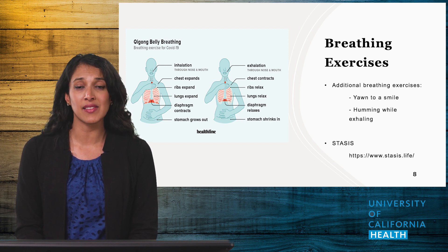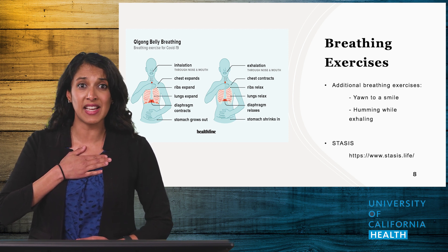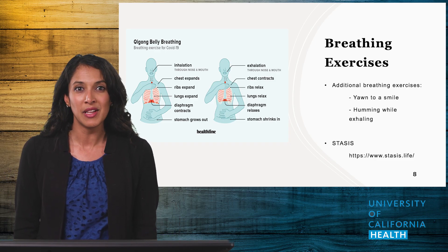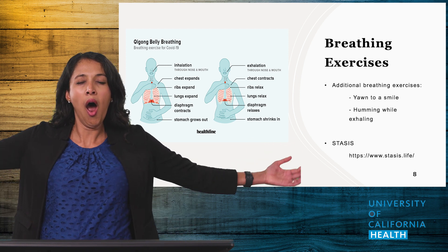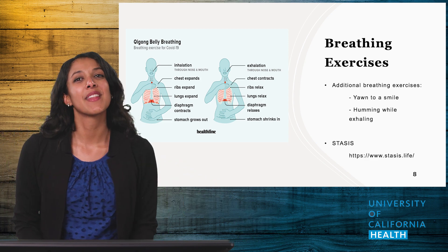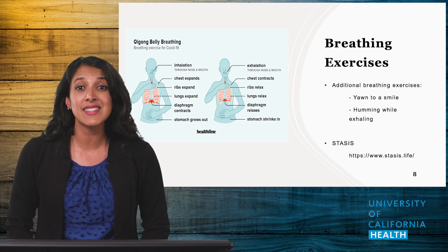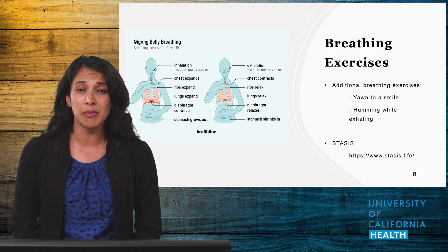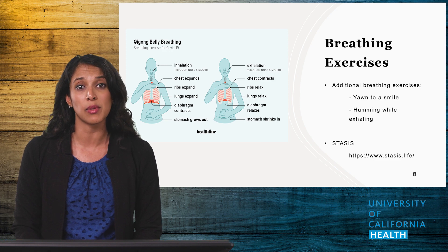Instruct your patients to place their hands over their chest and abdomen and take a deep, mindful breath that leads to expansion across the chest, ribs, lungs, and diaphragm, then exhale completely and relax. Other options include 'yawn to a smile,' which involves starting with a yawn, spreading your arms out, and then bringing your arms in and smiling. Another easier option is humming while exhaling. Asking patients to do these at least 10 times per exercise, a few times per day, can be helpful. For home breath retraining therapy, patients can consider stasis.org, a paid guided breath retraining program for those struggling with Long COVID.